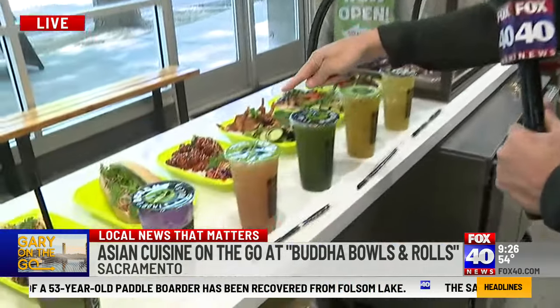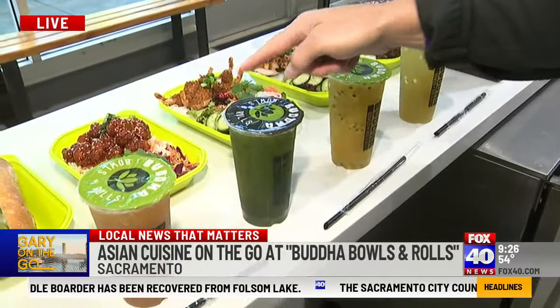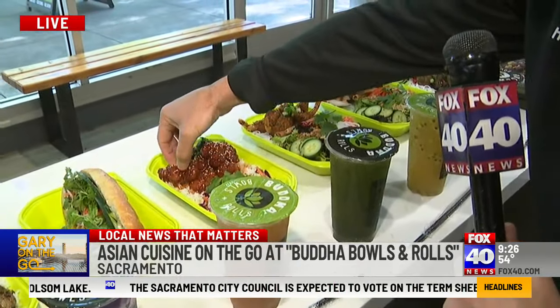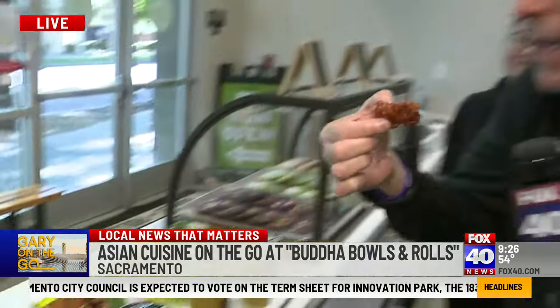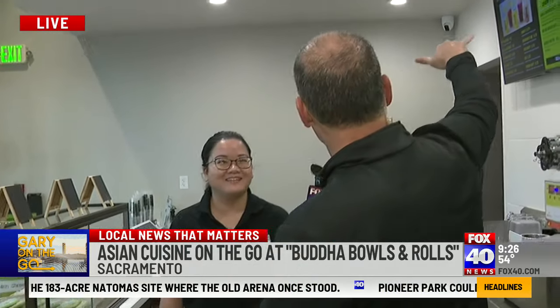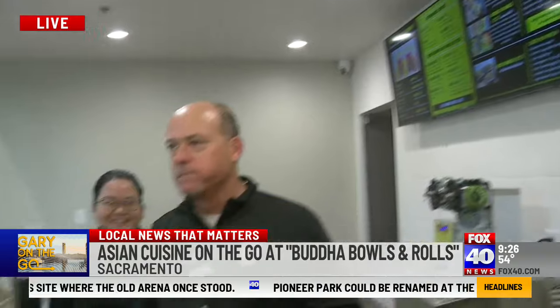Which one should I jump into? That's not too spicy, is it? Not at all. It's sticky, though — I'll tell you that much. It's good. Eileen, thank you. Guys in the back, thank you — they put it all together. Buddha Bowls and Rolls, come on down and check them out, right on 14th and 8th.